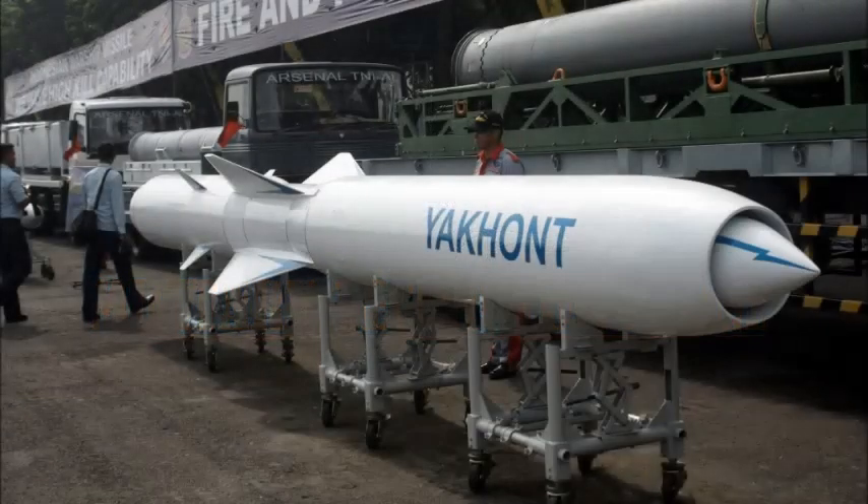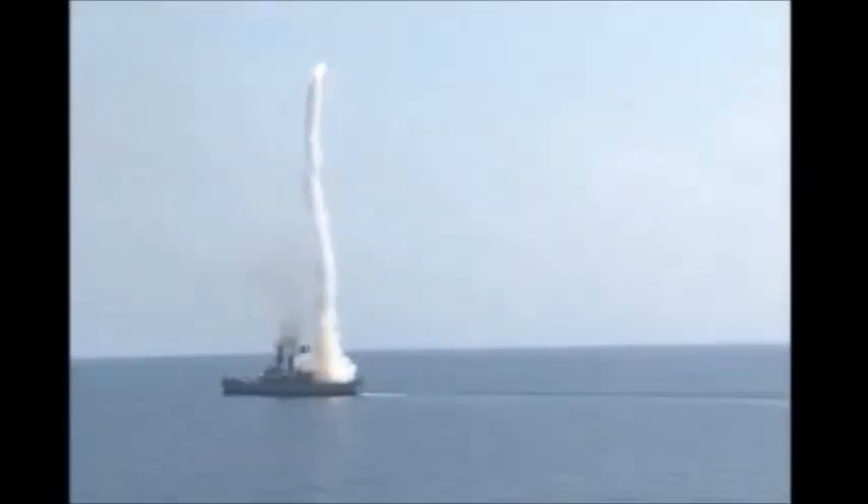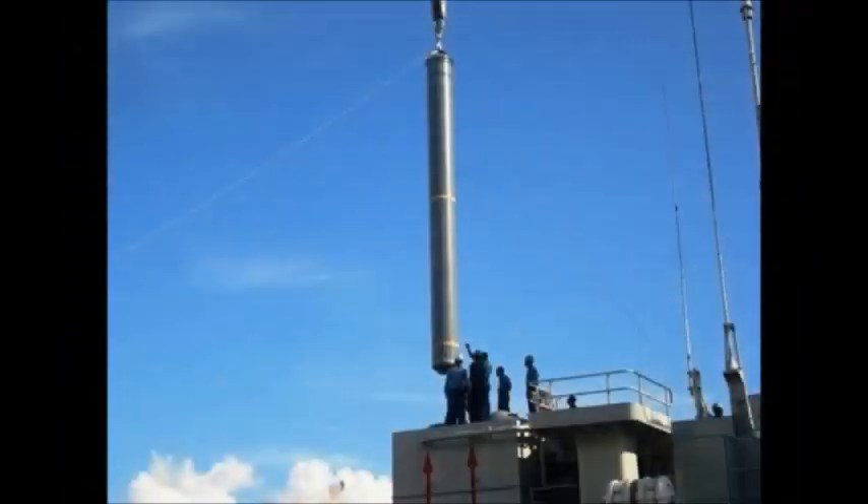The supersonic P-800 Yakhont is a ramjet version of the P-80Z-UBR, or SSN-7 Starbright. The Yakhont missile has a range of 300 km, the capacity to carry a 200 kg warhead, and the unique ability to cruise several meters above the water surface, making it difficult to detect and intercept.